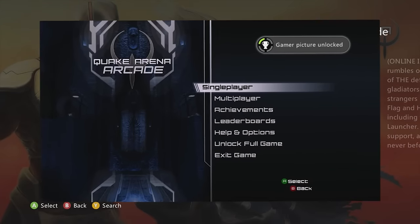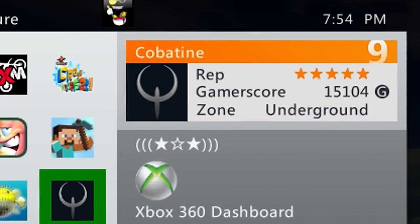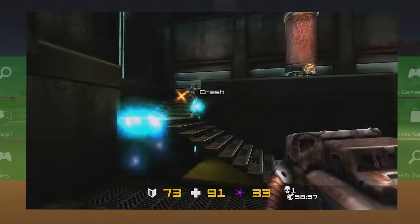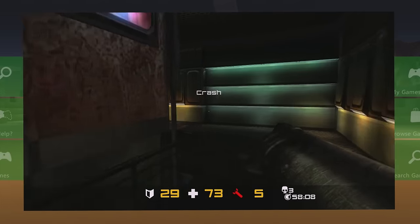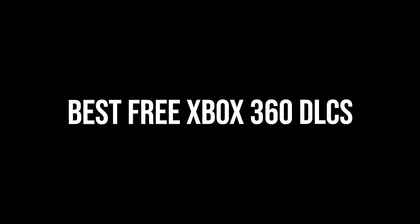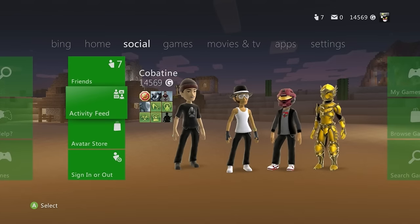Quake Arena Arcade demo — and as you load the game up you get not one but three unlockable gamer pics at your disposal.